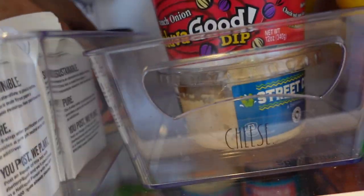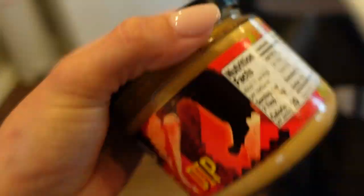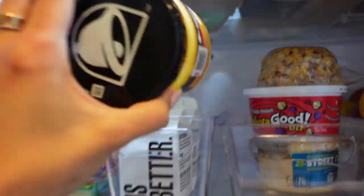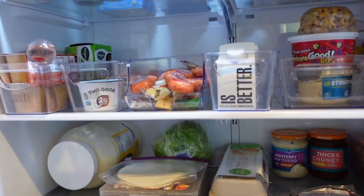Then I have some — oh gosh, this is also definitely expired. These nacho cheeses have been in here a while. Sorry, this is like a very messy refrigerator tour, but clean with me.